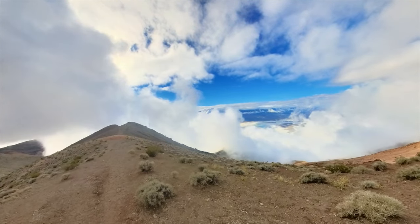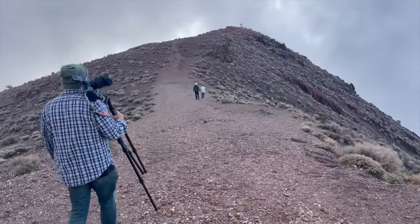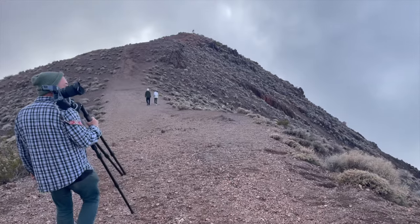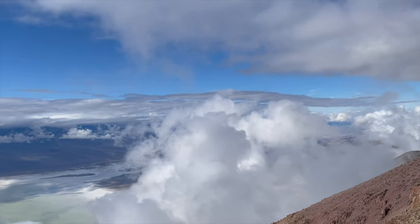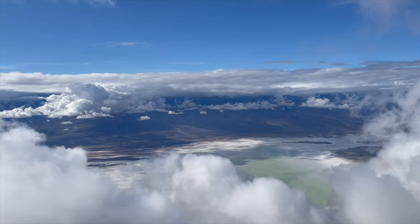Dante's View offers a breathtaking panorama of Death Valley, capturing its vast, rugged beauty from over 5,000 feet above. From this vantage point, you can see the contrast of the valley from the salt flats of the Badwater Basin below to the towering peaks surrounding.